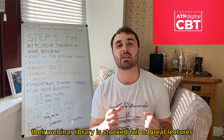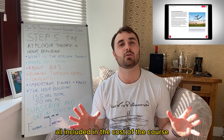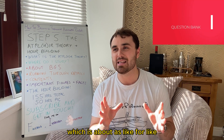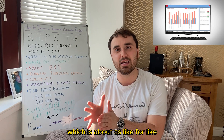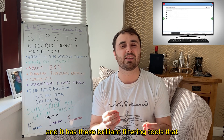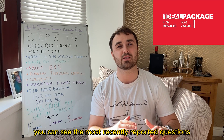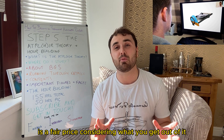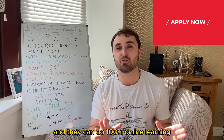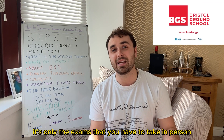Their webinar library is stocked full of great lectures, all included in the cost of the course. They have their own question bank which is about as like-for-like for the exam as I've ever seen, and it has brilliant filtering tools where you can see the most recently reported questions. It's a fair price considering what you get out of it, and they can do 100% online learning — it's only the exams that you have to take in person.